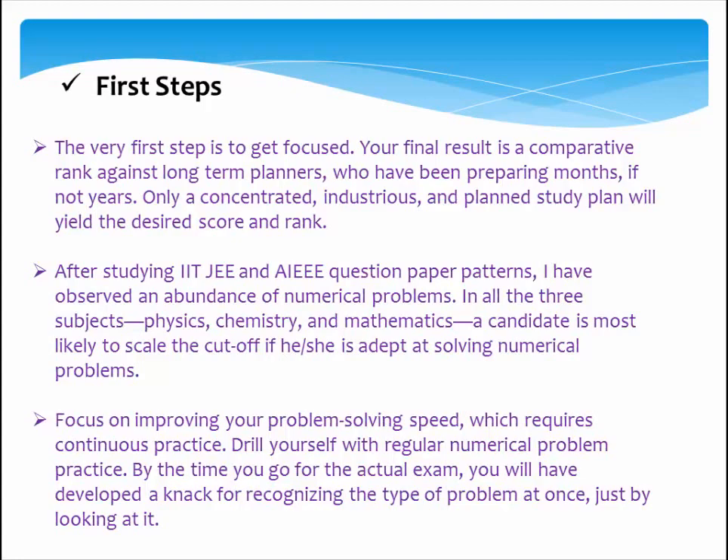After studying IIT JEE and AIEEE question paper patterns, an abundance of numerical problems has been observed. In all three subjects — physics, chemistry, and mathematics — a candidate is most likely to clear the cutoff if he or she is adept at solving numerical problems. Focus on improving your problem-solving speed, which requires continuous practice. Drill yourself with regular numerical problem practice. By the time you sit the actual exam, you will have developed a knack for recognizing the type of problem at once, just by looking at it.